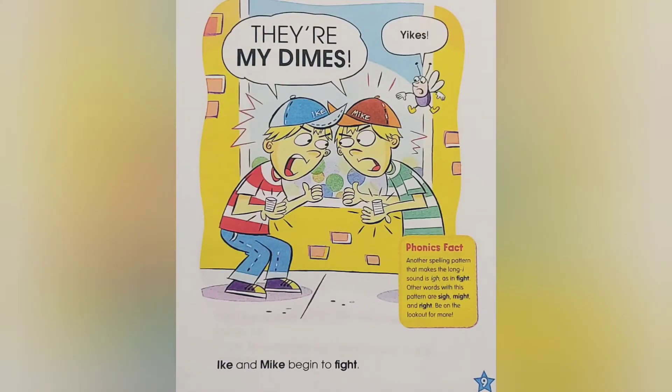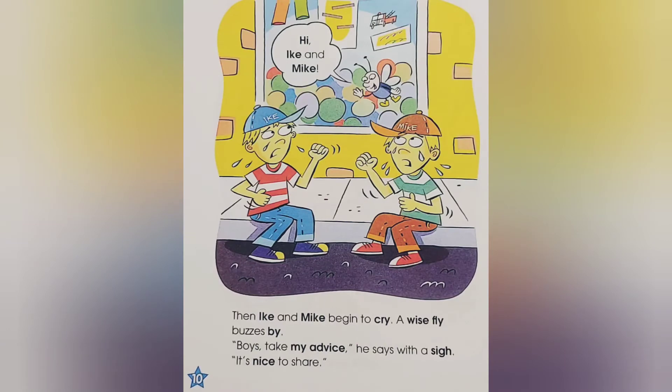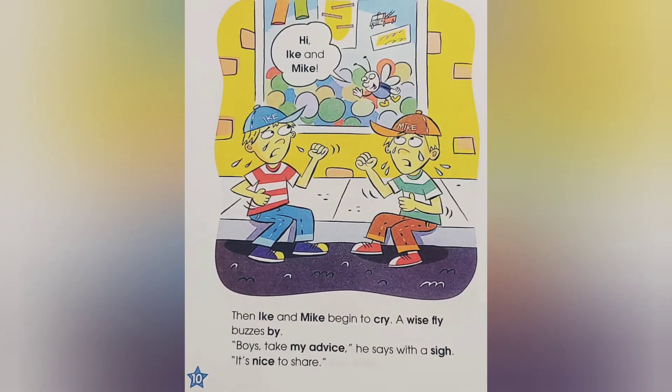Ike and Mike begin to fight. They're my dimes! They're my dimes! Yikes! Then Ike and Mike begin to cry. A wise fly buzzes by. Hi, Ike and Mike. Boys, take my advice, he says with a sigh. It's nice to share.